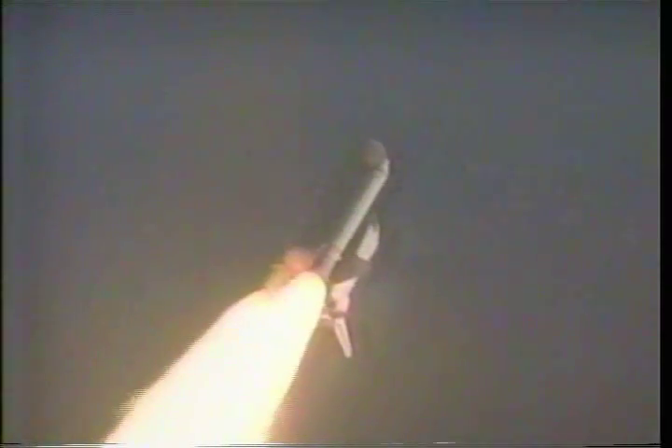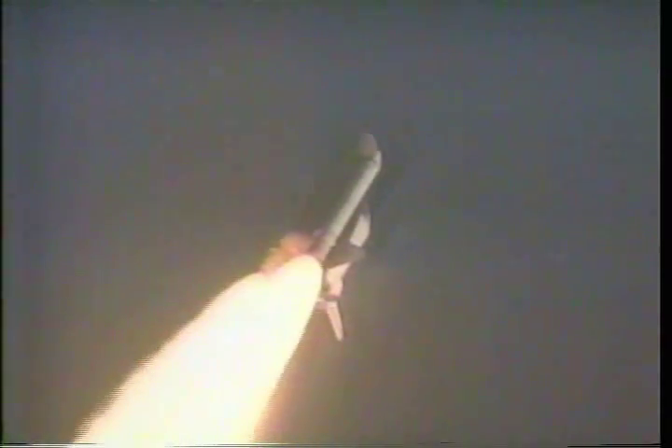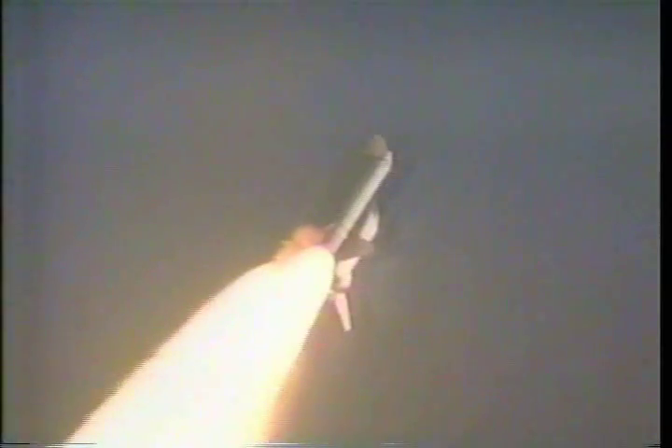Velocity 1,000 feet per second. Altitude 24,000 feet. All systems performing well. Hydraulics and electrical systems performing well. Altitude now 33,000 feet. Velocity 1,300 feet per second. Engine throttling back up.